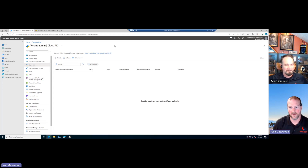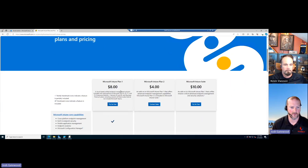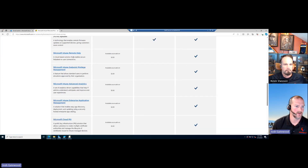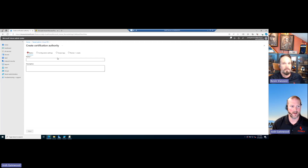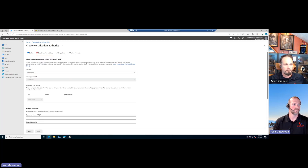All right, so we have no Cloud PKI in this demo tenant. In order for this to light up, it is an Intune add-on license — you can get it for two dollars per user per month, or it can be part of the Microsoft Intune Suite plan, which includes not just Cloud PKI but app management, advanced analytics, EPM, and remote help. We're going to show how easy it is to set up. We'll call this 'Patriot Test.' You can add a description — I tell clients to use the description field like a change log.